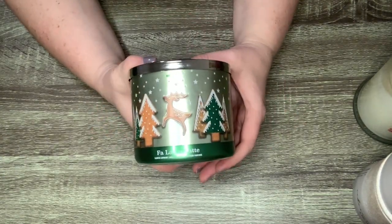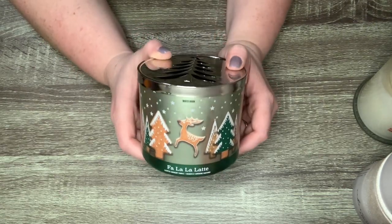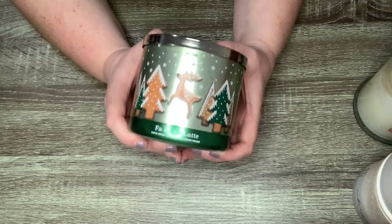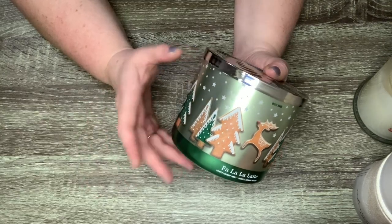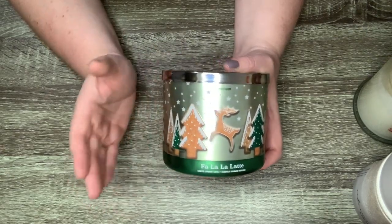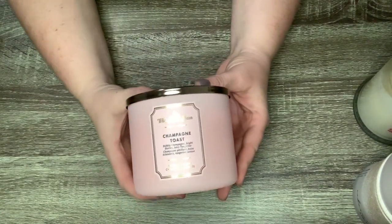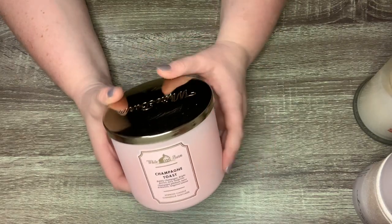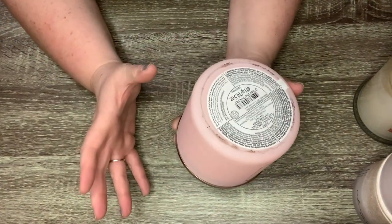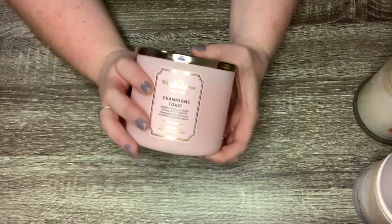I'm a little concerned about the Falla Latte because it smells more cookie-heavy with barely any coffee. I'm also always a little nervous about vanilla-heavy candles from Bath and Body Works — I find they go gross after the third burn, starting to smell almost like kerosene. The vanilla bean candle was atrocious for me years ago. Next is Champagne Toast, which is synonymous with New Year's for me. It's fresh and lively — bubbly champagne, sparkling berries, juicy tangerine. Very different from all the other candles at this time of year.